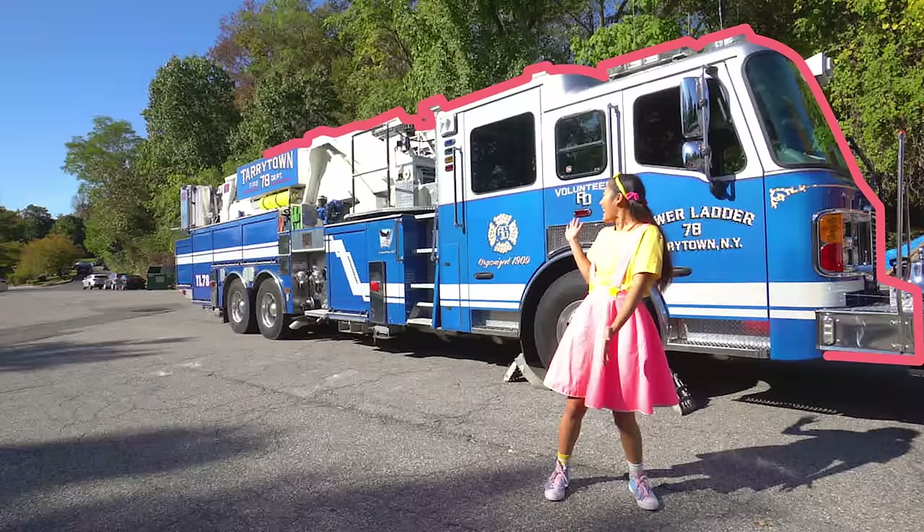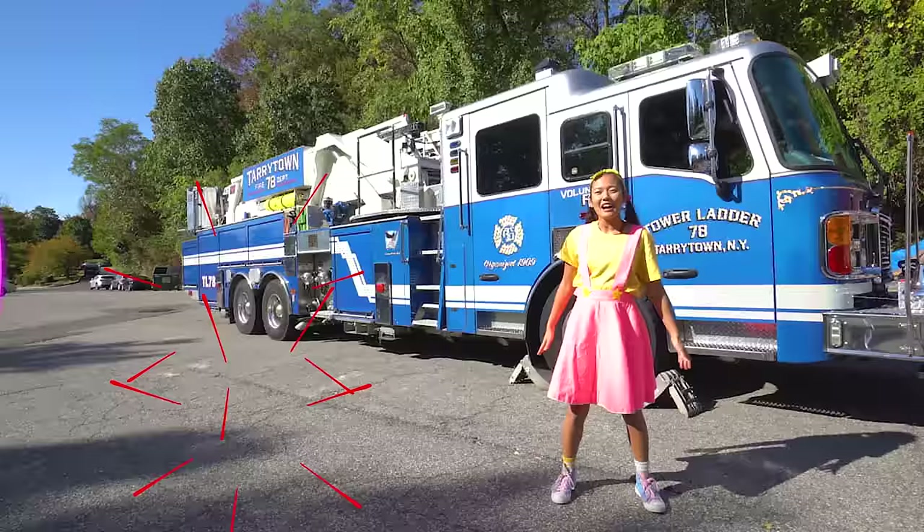Today we're at a real-life fire truck and we're going to learn about all the brave things that firefighters do to help protect people.